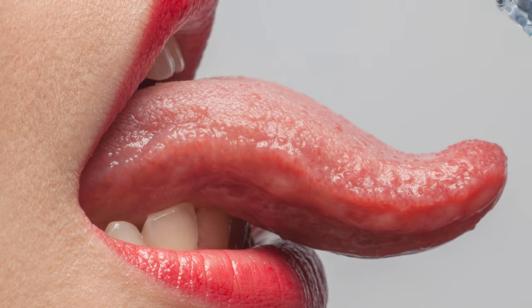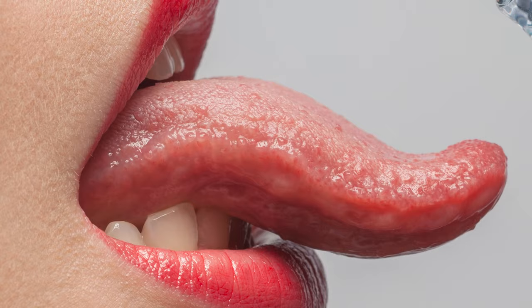If you take care of the sore tongue for about 1-2 weeks, it will naturally heal. Therefore, if you get a sore tongue, take care of your health and see if you are neglecting your body signals.